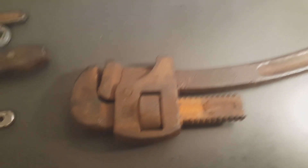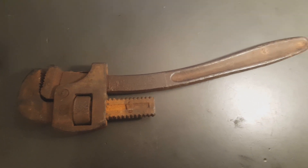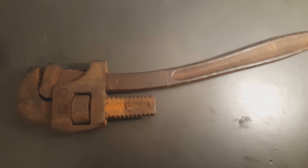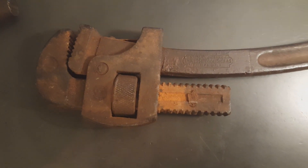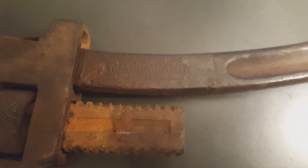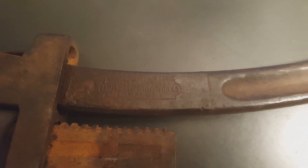This big old pipe wrench — I think that was like two bucks. This Stanley was two bucks, and this is from the Stilson Erie Tool Company.